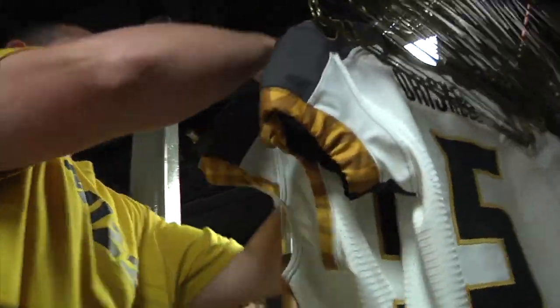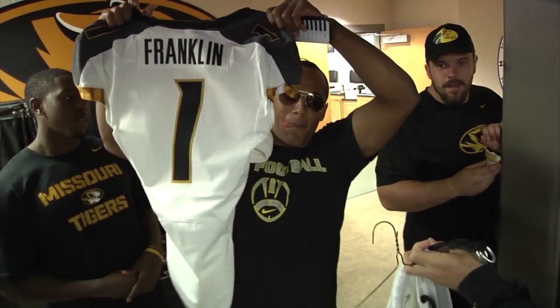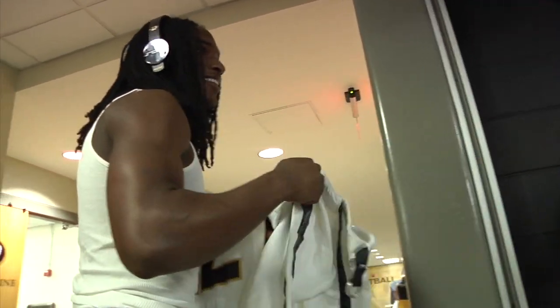Those jerseys are washed and hung, arranged in order so players can pick them up about an hour before the first photo is snapped — a huge moment for freshmen like Anthony Sherrills as they see their Mizzou jersey for the very first time.